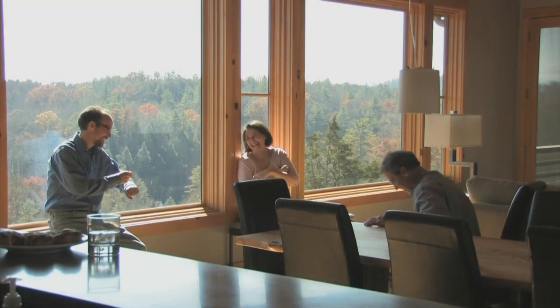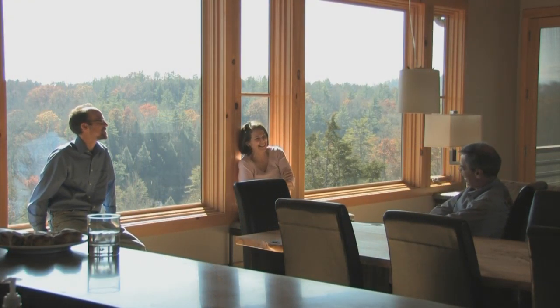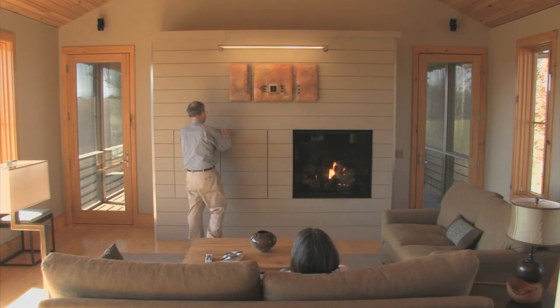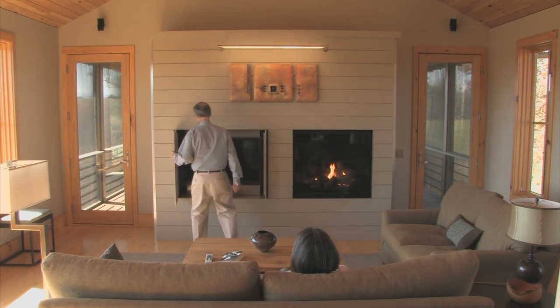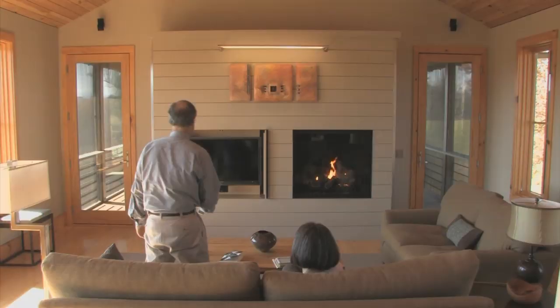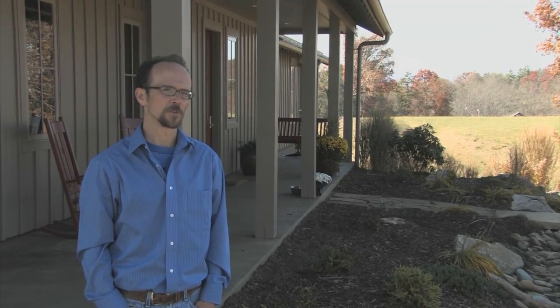One of the most satisfying things about being an architect and working on projects like this is the amount of direct interaction we have with the clients and the level of detail that their everyday lives comes into play with how we solve some of their problems. Seeing a client happy in their home that they plan on living in for the rest of their lives is just really one of the most rewarding parts about being an architect and working in this field.